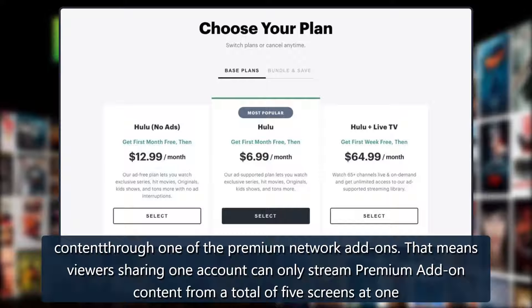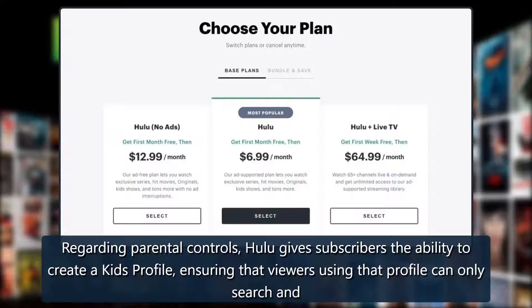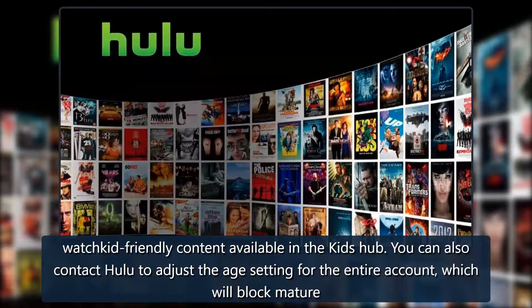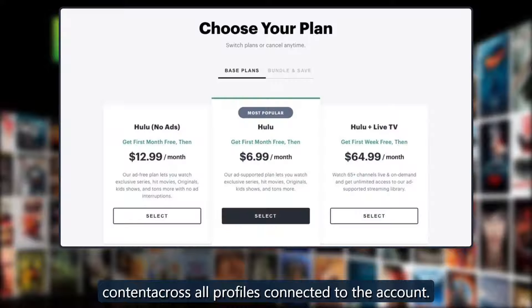Viewers sharing one account can only stream premium add-on content from a total of five screens at one time. Regarding parental controls, Hulu gives subscribers the ability to create a kids' profile, ensuring that viewers using that profile can only search and watch kid-friendly content available in the kids' hub. You can also contact Hulu to adjust the age setting for the entire account, which will block mature content across all profiles.